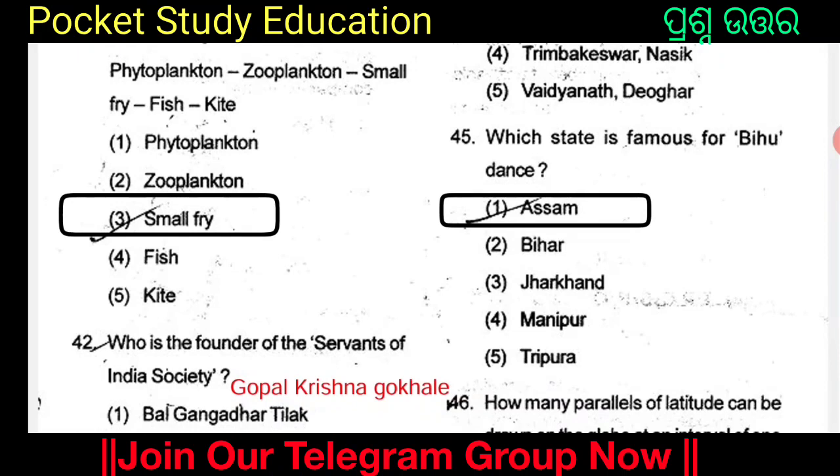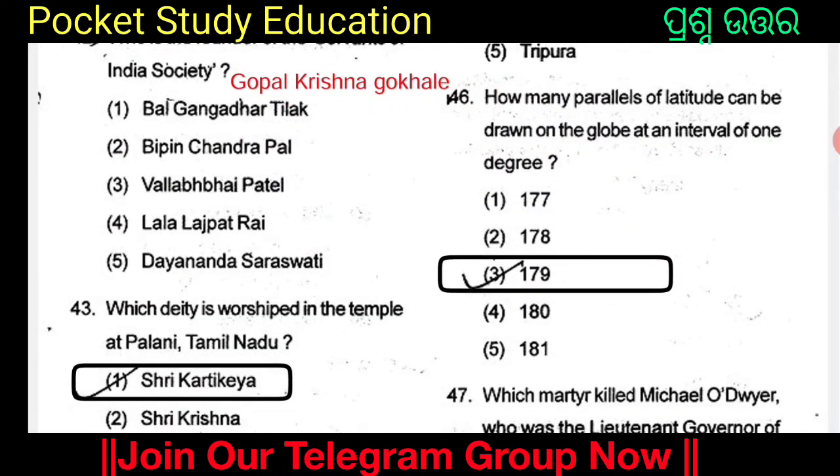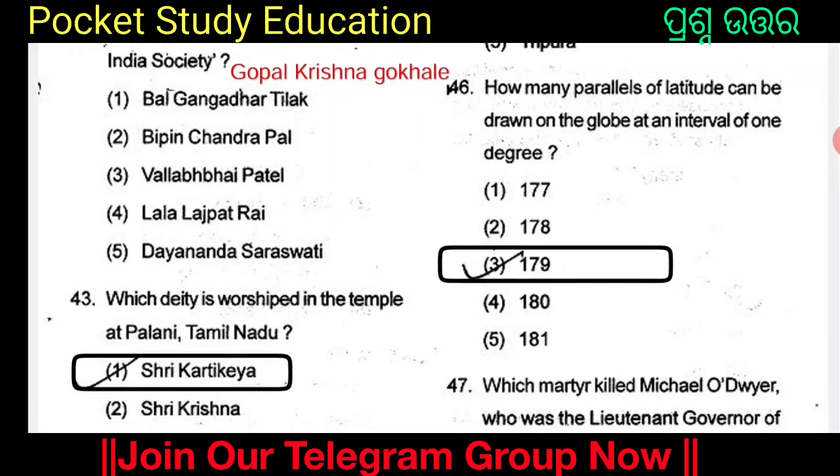Which dance is famous as the Bihu dance? Bihu dance is famous as Assamese folk dance from Assam. How many parallels of latitude can be drawn on the globe at an interval of 1 degree? The options are 177, 178, 179, 180, and 181. Option 3 is 179. 179 parallels of latitude can be drawn on the globe at an interval of 1 degree.